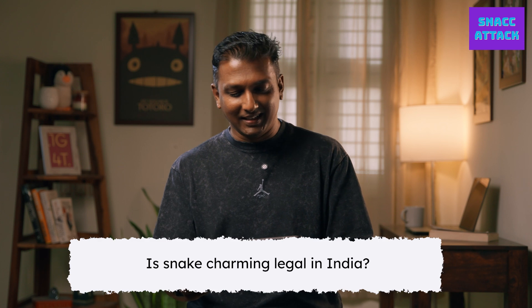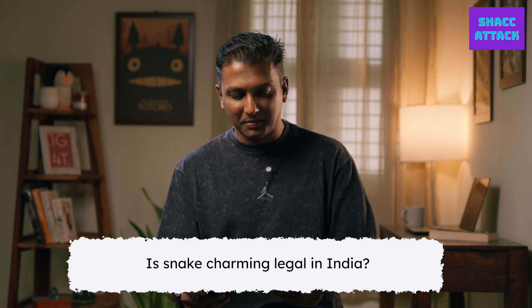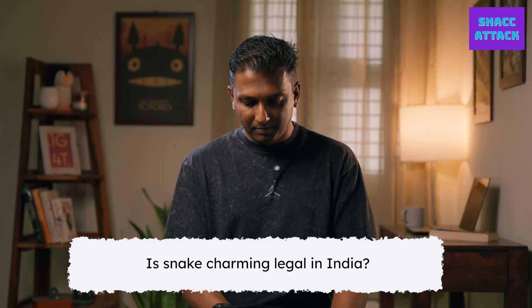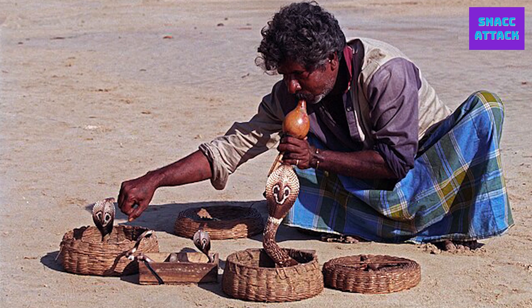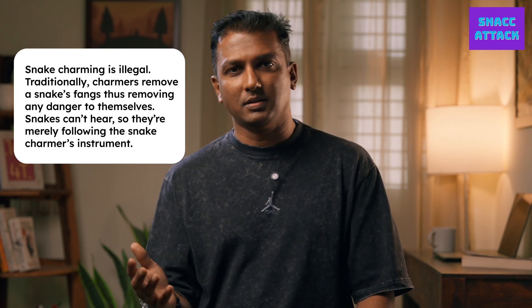Is snake charming legal in India? No, it's not legal at all. The traditional snake charmer modus operandi is to catch a venomous snake, remove the fangs, and pretend to play music so it dances to their tune. First of all, snakes can't hear — they have no ears. They only follow movement or vibrations. That's the trick that snake charmers have used for years and centuries.